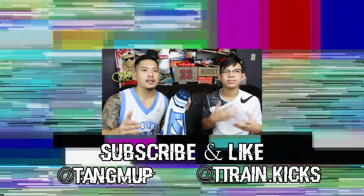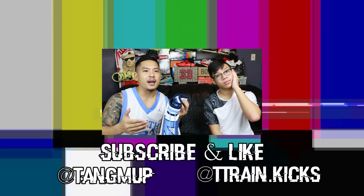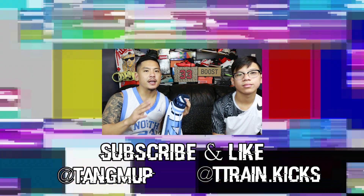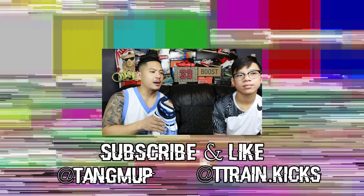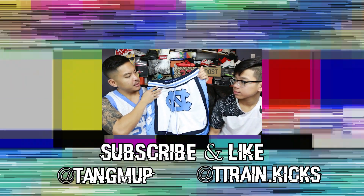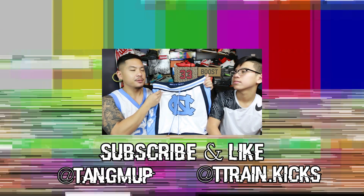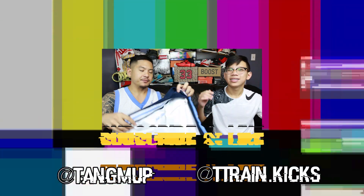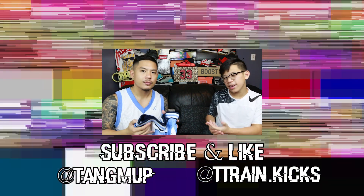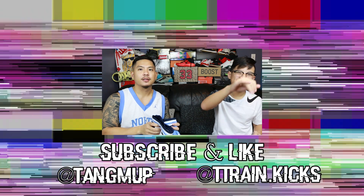Managed to cop — the line wasn't too bad but you had to get there early because sizes went quick and they only had limited sizes and colors. It's definitely a good pickup. If you managed to cop the UNC or Michigan ones, and once the Hoyer ones drop I think that'll be a hot item too. Make sure you comment below which is your favorite colorway of these shorts, and like, comment, subscribe — and that's it for this video, we out.